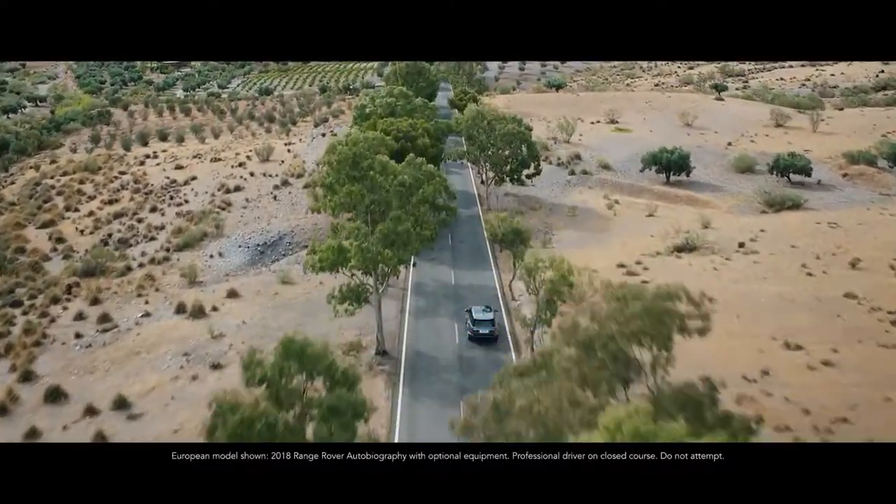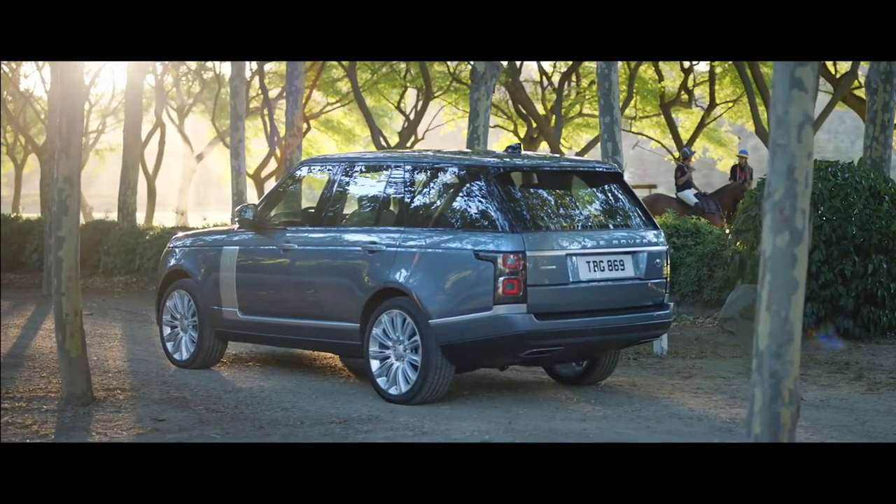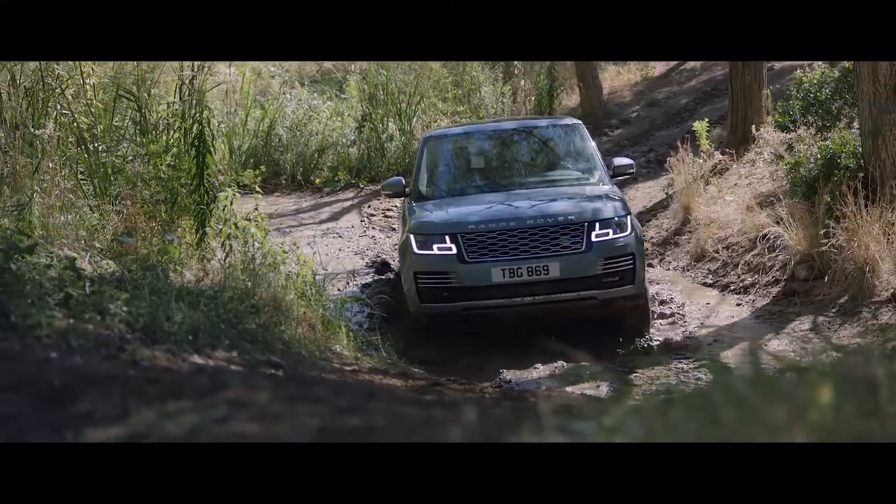Range Rover. Two words synonymous with absolute luxury, refinement and unrivaled capability.